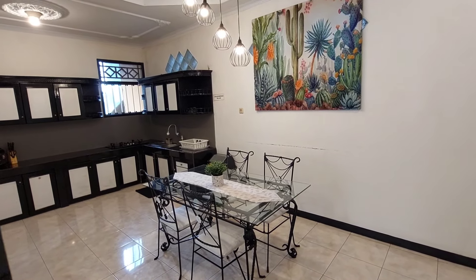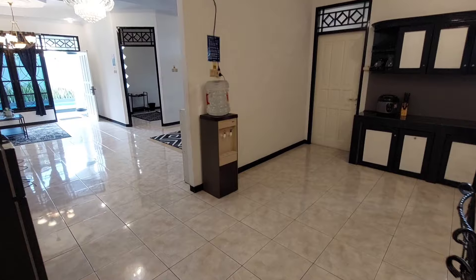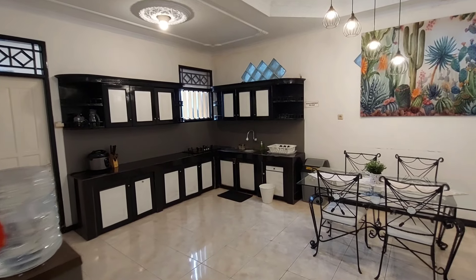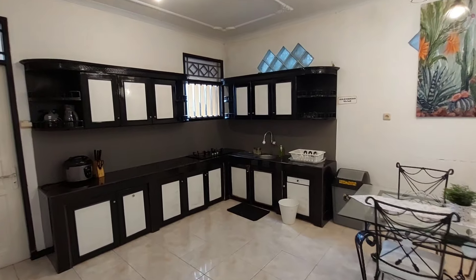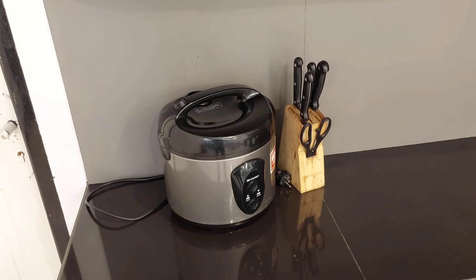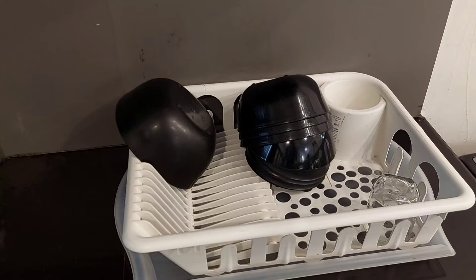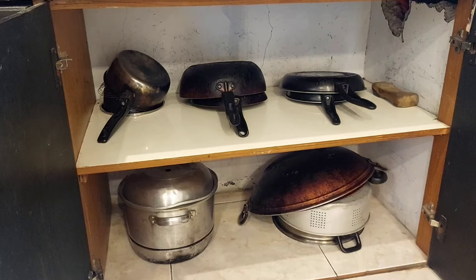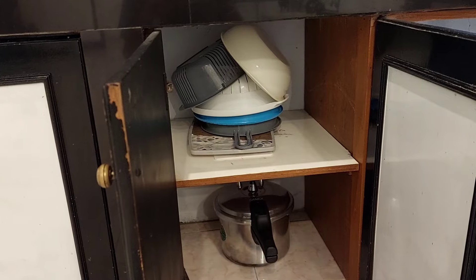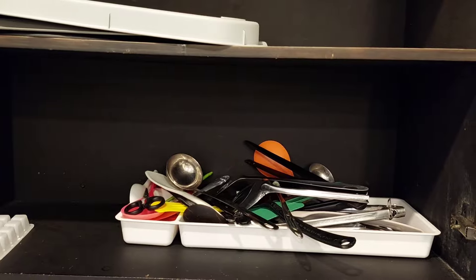Ruang makan ini simple dan minimalis. Disediakan juga kulkas dua pintu dan dispenser yang sudah free satu air galon. Dapurnya nyaman dan bersih. Peralatan masak dan makannya pun lengkap banget, mulai dari gelas, piring, mangkuk, wajan, bahkan blender pun ada. Fasilitas dapur yang lengkap ini tidak bikin ribet buat makan bareng keluarga besar.